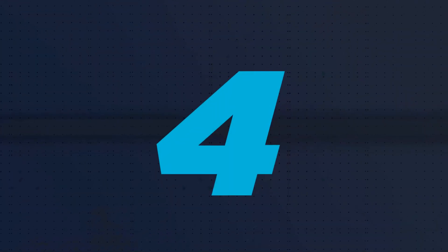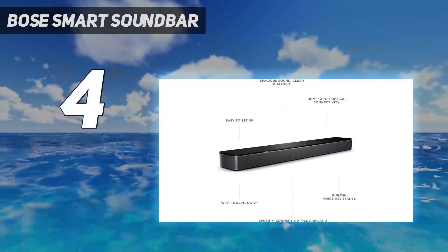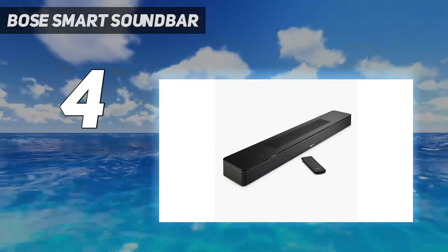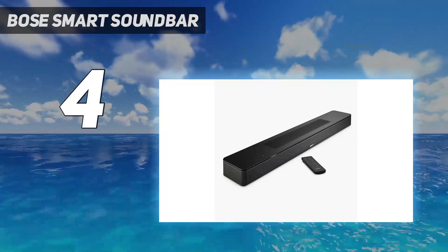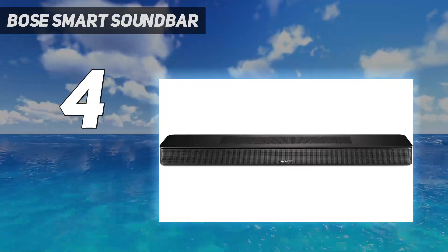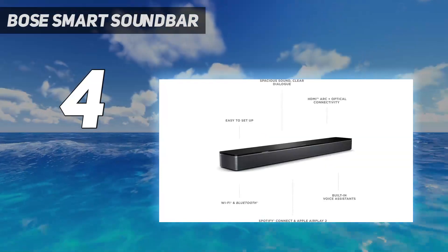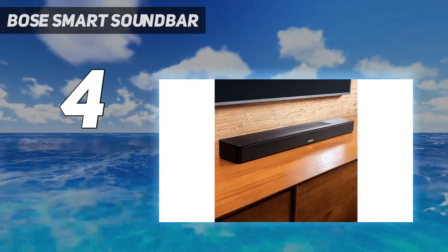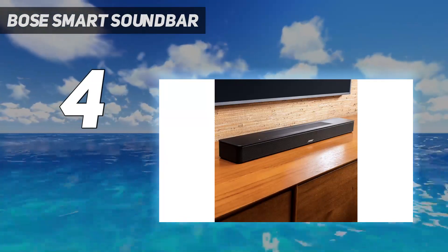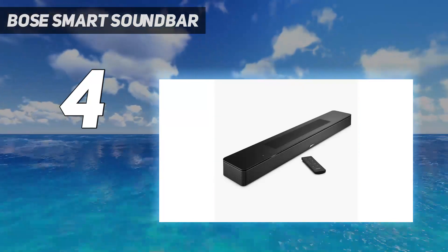Coming in at number 4: the Bose Smart Soundbar 600. It's a fantastic choice if you're looking for a budget soundbar that can really deliver. It pumps out big Dolby Atmos sound from a relatively small package. There's a lot to love here, despite its size. On-board streaming features, including AirPlay 2 and Chromecast, are plentiful, app-based setup is a breeze, and the sound quality is surprisingly powerful.